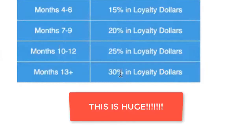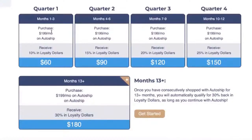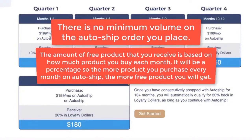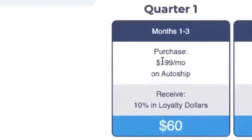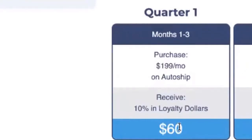Let's go into some examples. Say you're purchasing a HempWorks Director Pack every month — and remember, this is just an example. It applies to any AutoShip, whether you're buying a $39 bottle of shampoo, a $69 bottle of 500mg tincture, a Director Pack, an Executive Pack, or multiple packages together. It doesn't matter how little or how much you spend as long as you're on AutoShip. So if you purchased $199 a month on AutoShip over three months, you'd get 10% back.